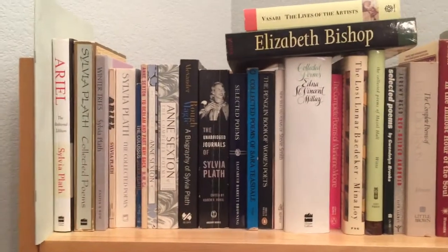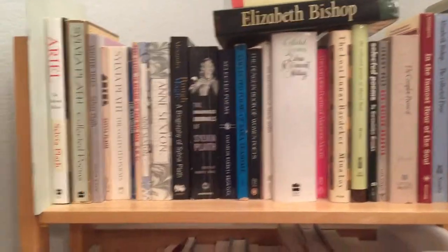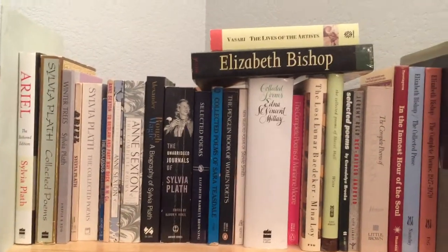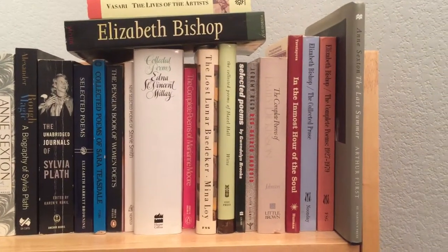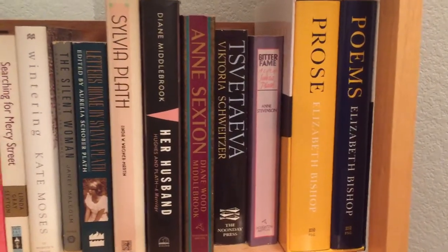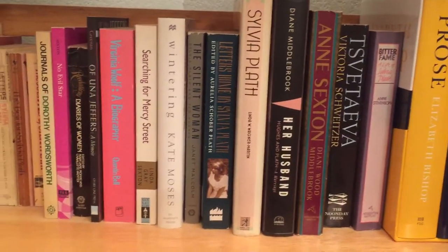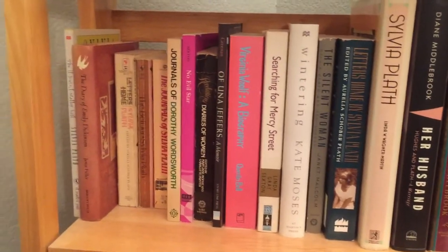Hey, good evening. I just wanted to do a quick video and show you one of my poetry shelves. This has mostly my books — if not poetry books, then books about poetry. You see a lot of Plath books, Bishop, Sexton, Hazel Hall, there's a Marina Tsvetaeva, Emily Dickinson, and I got this Elizabeth Bishop complete collection that was actually a really good buy. Plath, Sexton bios — of course, every young female poet has to read Plath and Sexton.